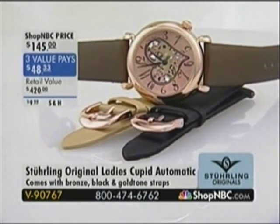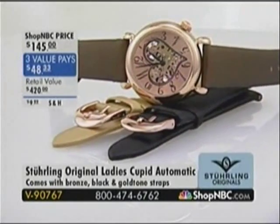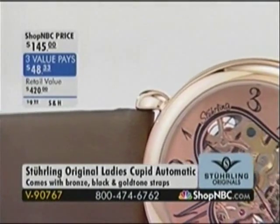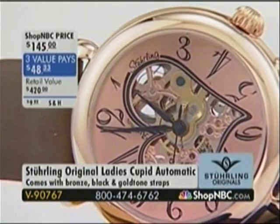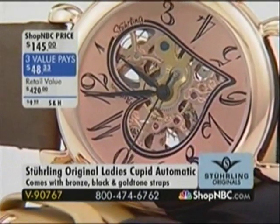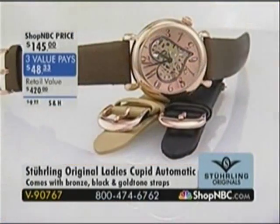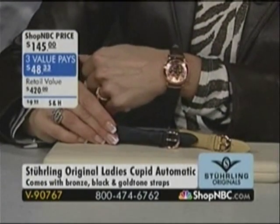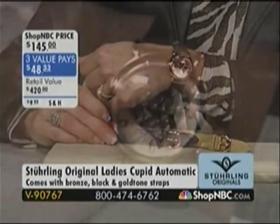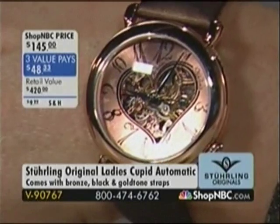This is our Sterling Original Ladies Cupid Automatic — our very first piece of the show. This particular item is brand new today and this will be the final presentation. The opportunity to get this home on one easy monthly interest-free value payment of $48.33 does expire in two hours. What you're getting is an opportunity to change the look whenever you want to, because in addition to that beautiful satin finished leather strap in the bronze, you're also getting two additional colors in the gold tone and black with quick change pins. I love that open heart design — it really reveals what Sterling is all about: exquisite movements.